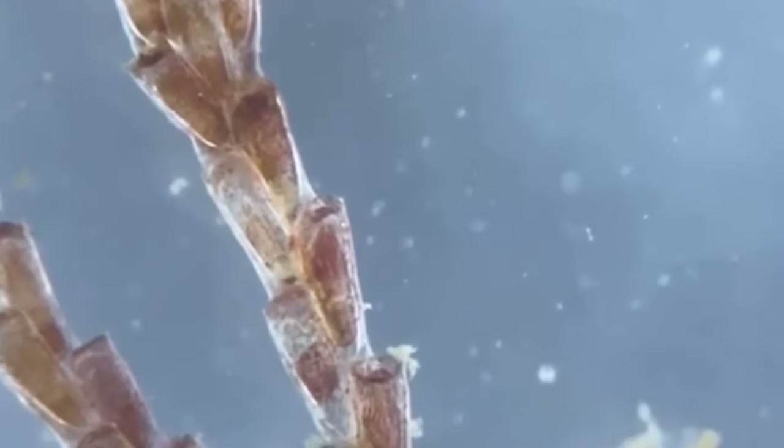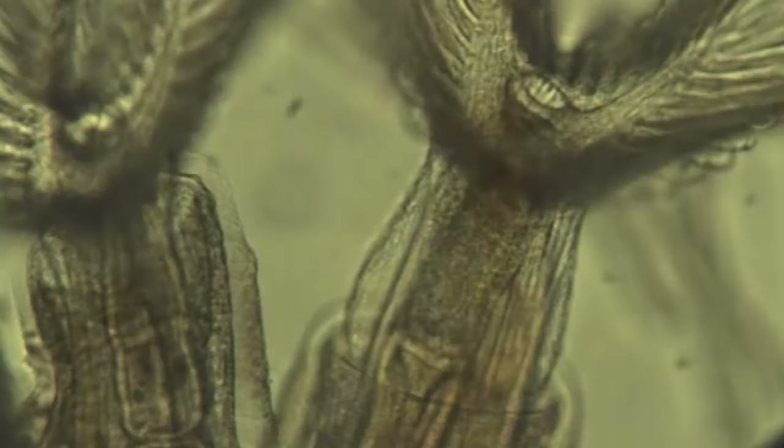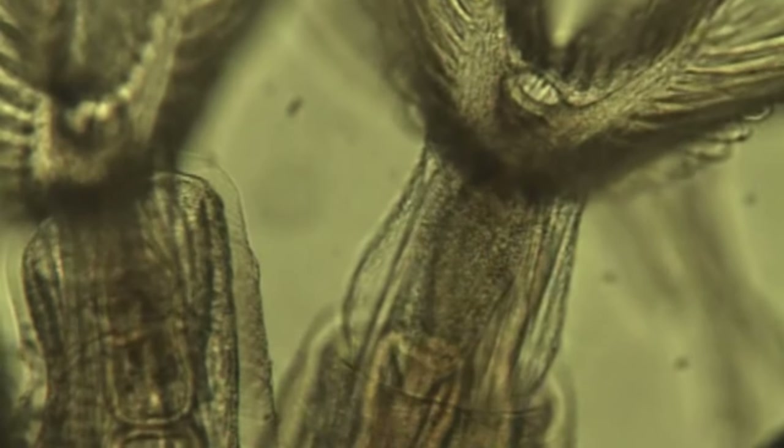Many species brood their eggs and then release the free-swimming larvae once the eggs hatch. These larvae find a spot to settle and, once settled, reproduce asexually through budding, which is when a clone of the original organism develops from a growth off the parent. The colony itself will then continue to grow from there.